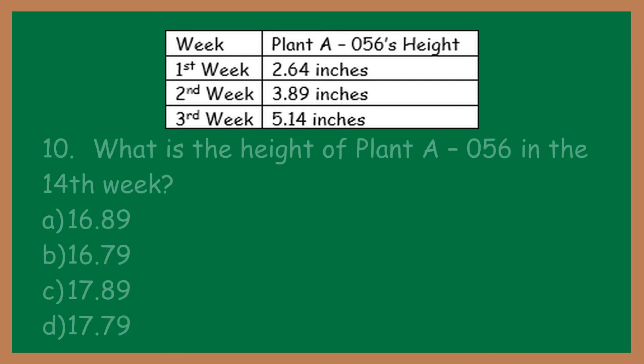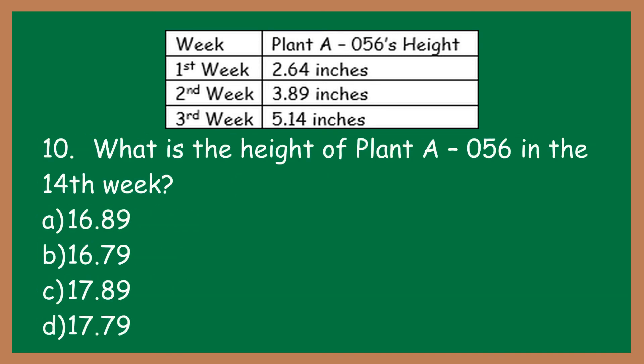Number ten: what may be the height of plant A-056 in the 14th week? A: 16.89 inches. B: 16.79 inches. C: 17.89 inches. D: 17.79 inches.